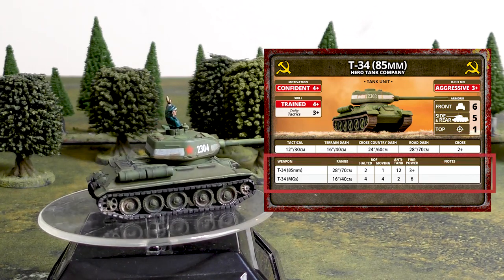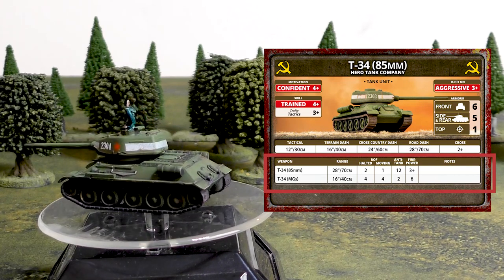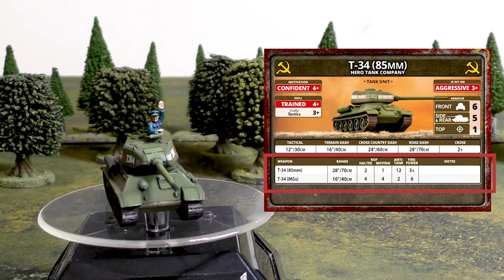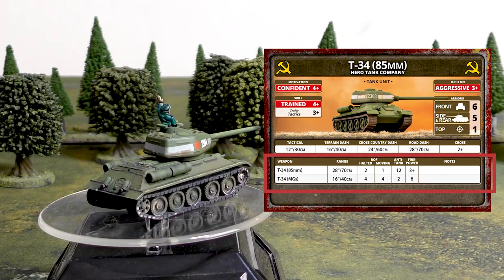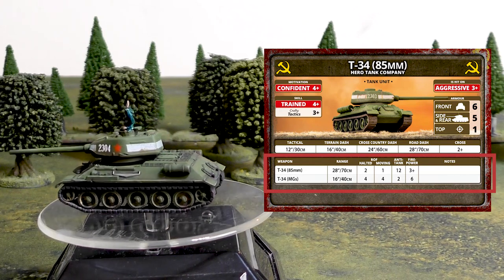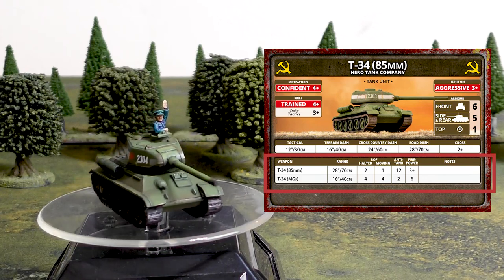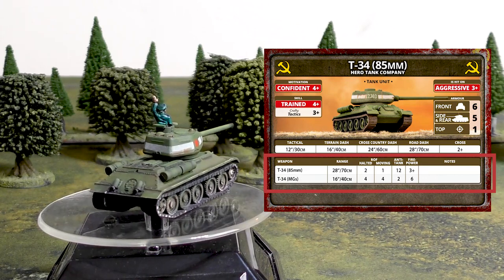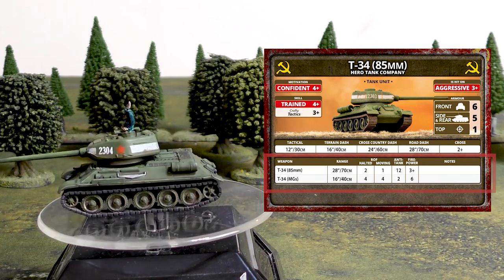The T-34 is equipped with an 85mm gun with a range of 28 inches, halted rate of fire 2, moving rate of fire 1, anti-tank 12, 3+ firepower. The gun has no notes — no No HE, no Stabilizer — so it's just as effective against infantry and gun teams as it is against tanks. The T-34-85 also has the same machine gun layout as the Panzer IV: 4 shots halted or moving, anti-tank 2, firepower 6+, 16-inch range — standard stats for hull-mounted 30-cal machine guns on these tanks.